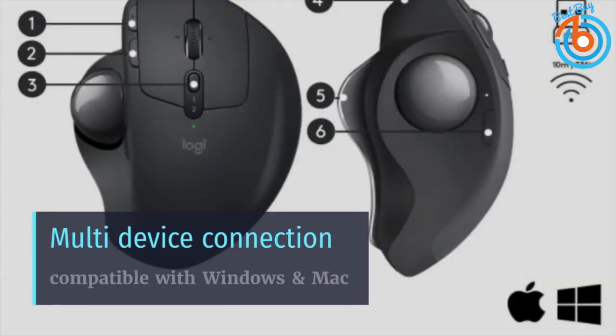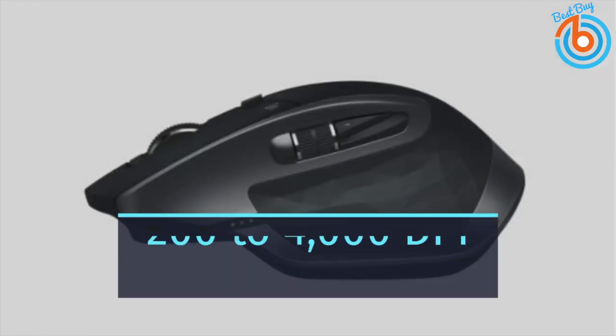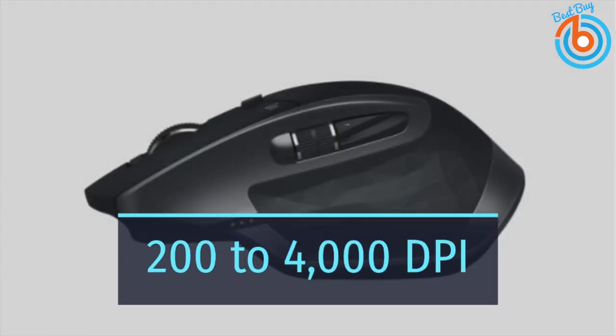This is the MX Master 2S wireless mouse, offering great accuracy, comfort, and features with an adjustable sensitivity ranging from 200 to 4,000 dots per inch. Its precision sensor tracks on virtually any surface, even glass. The MX Master 2S features great thumb and finger rests with a shape that caters to different grip types.